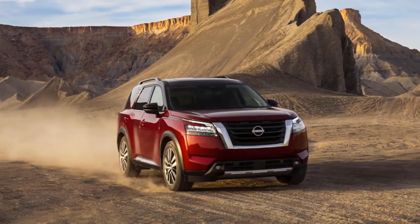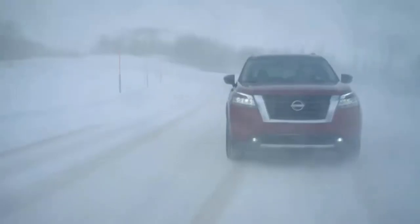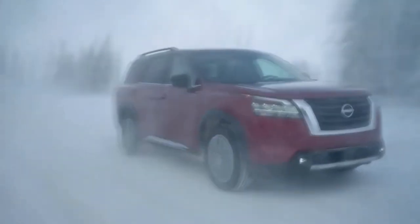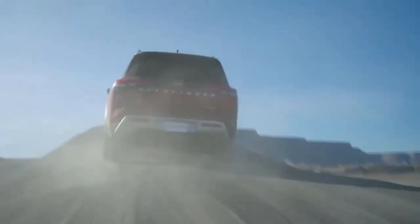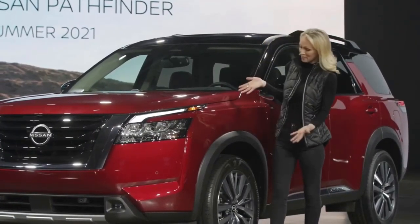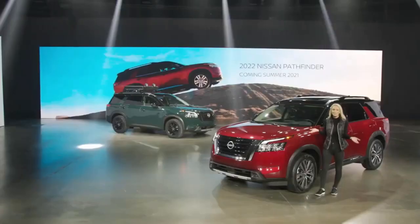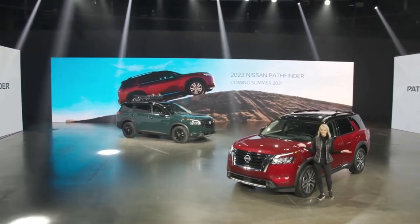So that's a quick look at the all-new 2022 Nissan Pathfinder. With bold, muscular new looks, an all-new transmission, and advanced safety and technology features, Nissan has found inspiration in the past to deliver the ultimate Pathfinder for the future. It's coming to a Nissan dealer near you this summer. The adventure continues.